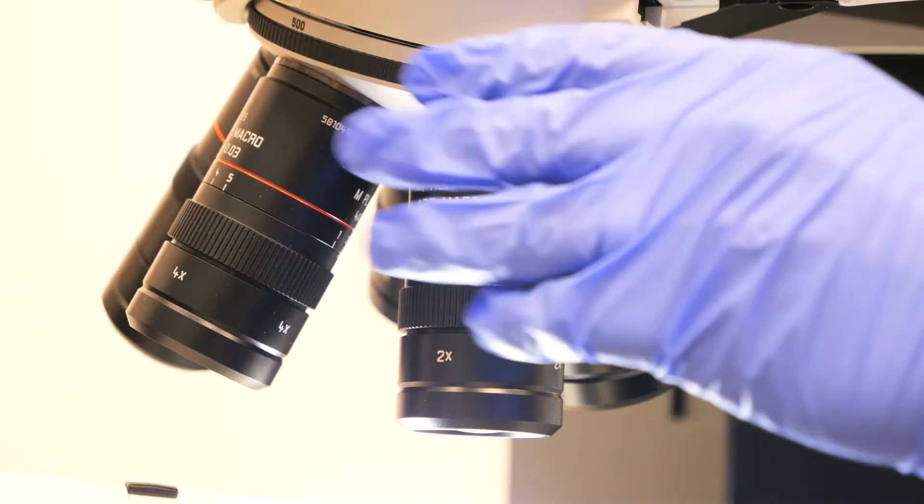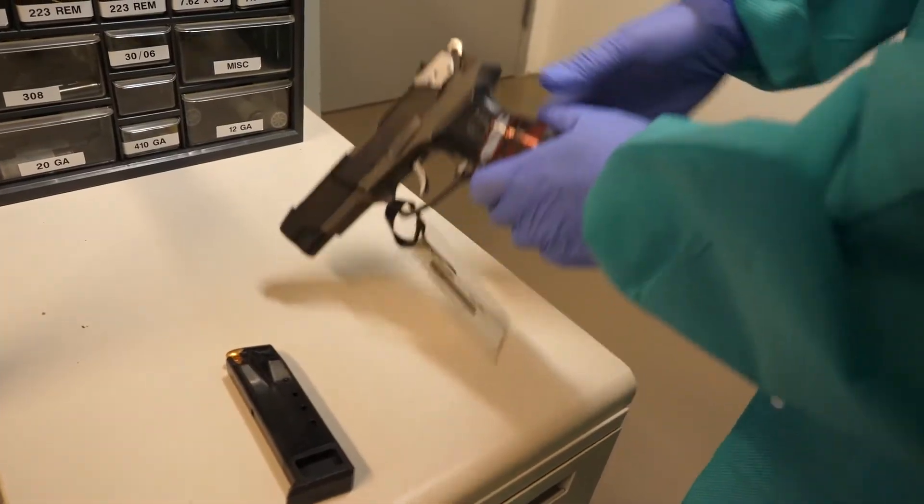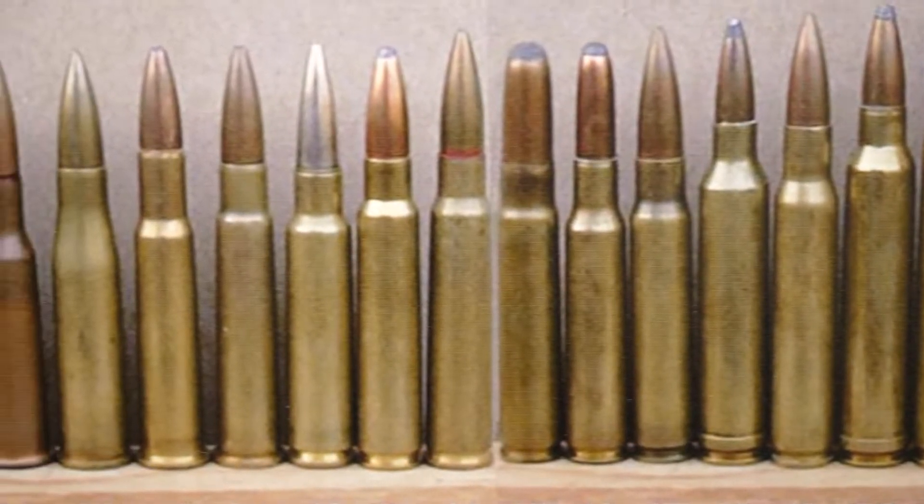I love the science of it. You're learning something every day. The challenge of learning how a gun works and the science of how you're able to make identifications is something that motivates me to learn more and more every day.